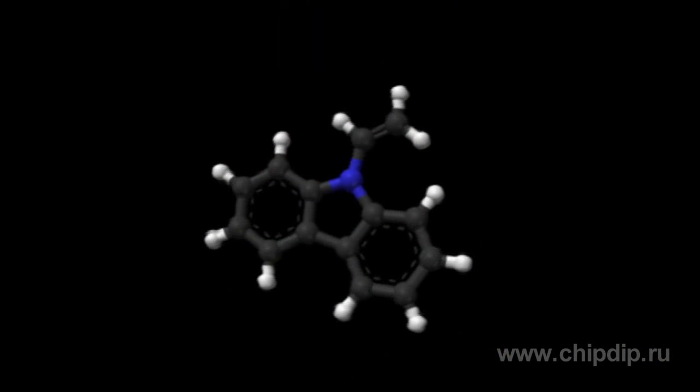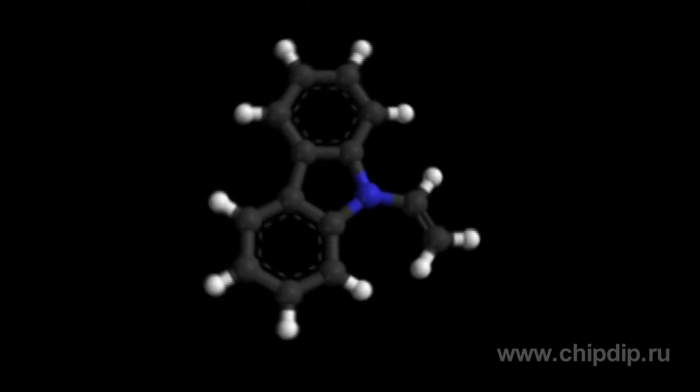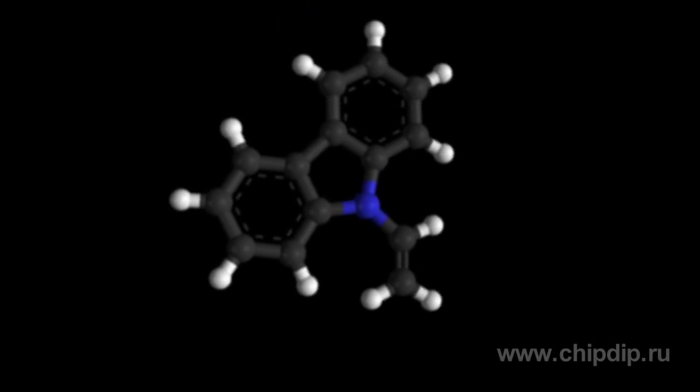Electroluminescence in polymer films was first discovered by Roger Partridge at the National Physical Laboratory in the UK. The device consisted of a polyvinyl carbazole film of two micrometers located between two injecting electrodes.